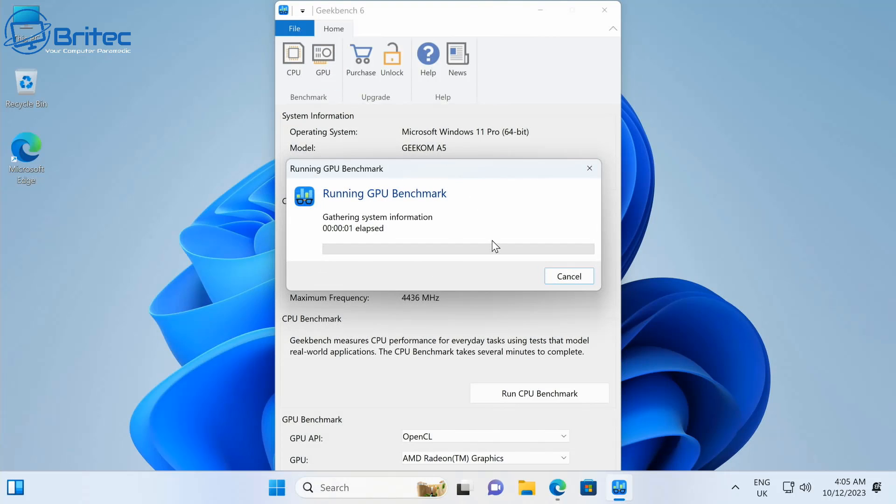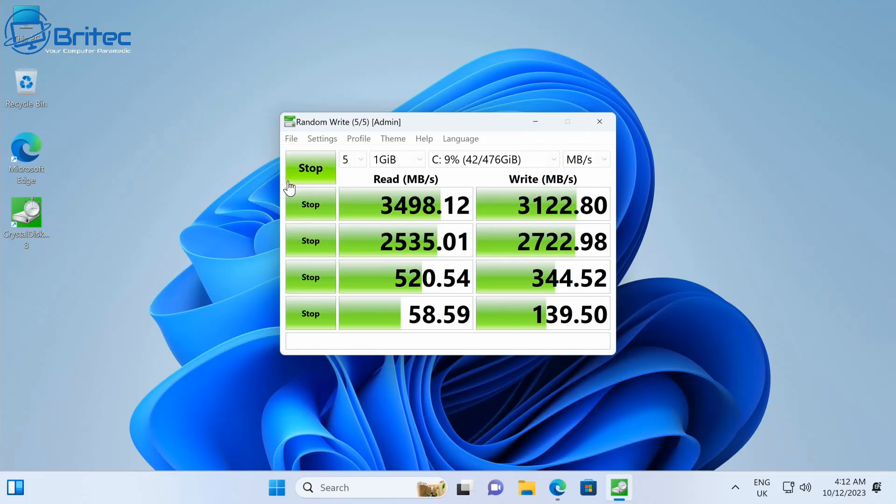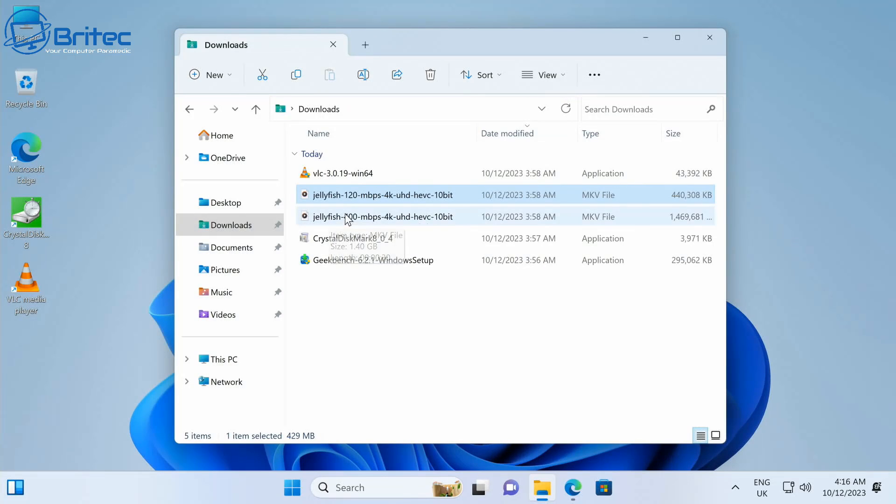For the GPU benchmark, the OpenCL score is 17,506, which means you'll be able to play some games — just not 1080p AAA titles. SSD read speed is 3,498.12 MB/s and write speed is 3,122.80 MB/s.